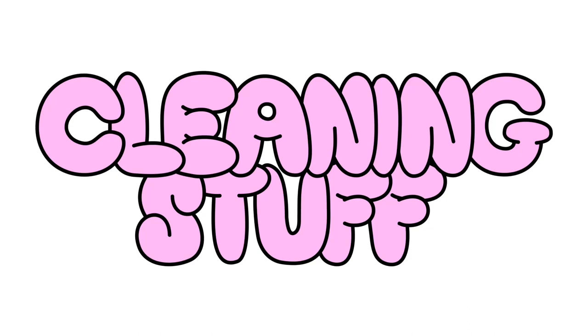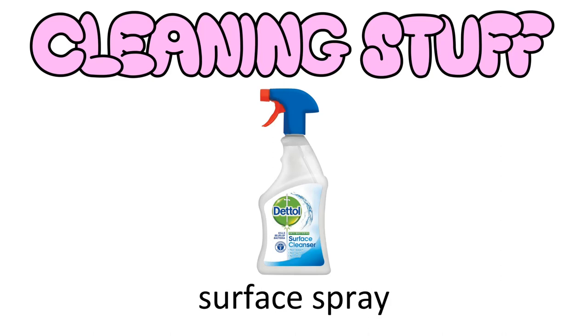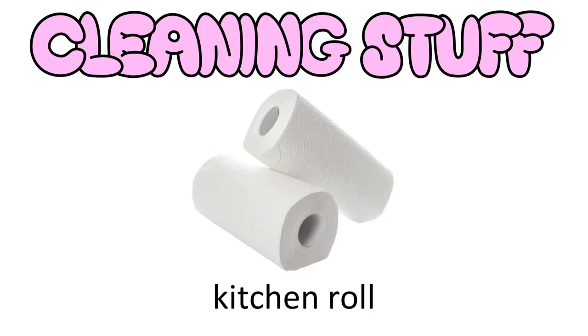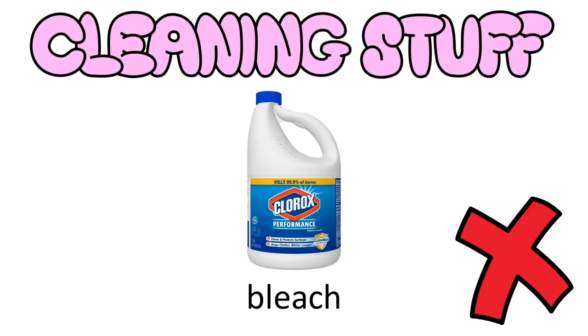Cleaning stuff — maybe buy this once you're there so you can see what you're provided. But regardless, you'll need toilet cleaner, a toilet brush (though you'll almost certainly be given one), surface spray, washing up liquid, sponges, kitchen roll, and maybe reusable gloves. Some people take bleach, but it's no longer my favourite drink so I have no use for it.